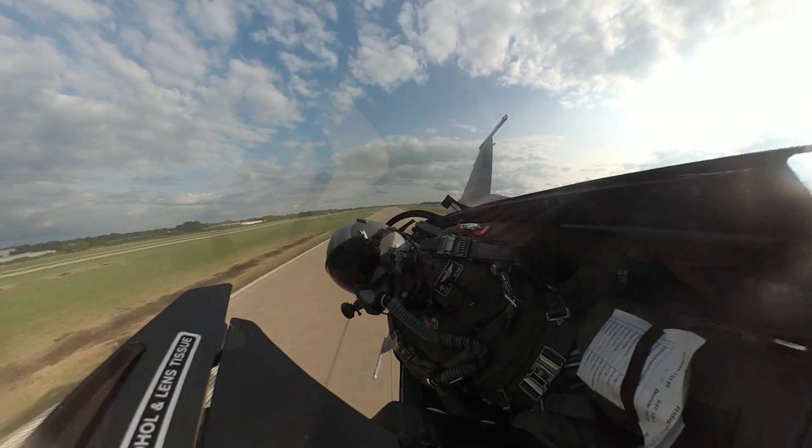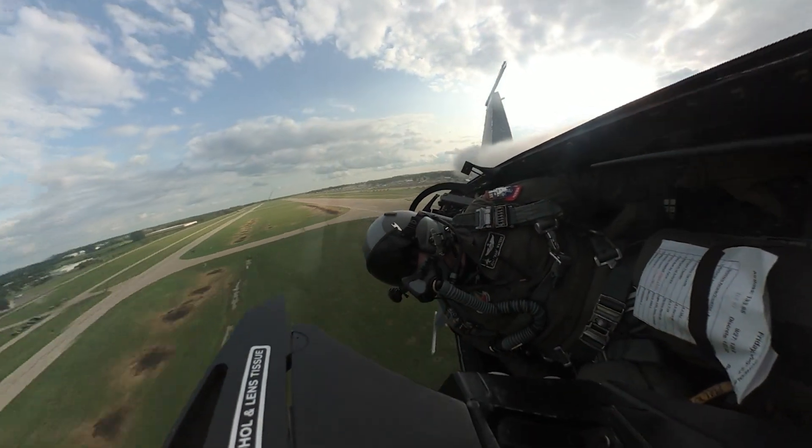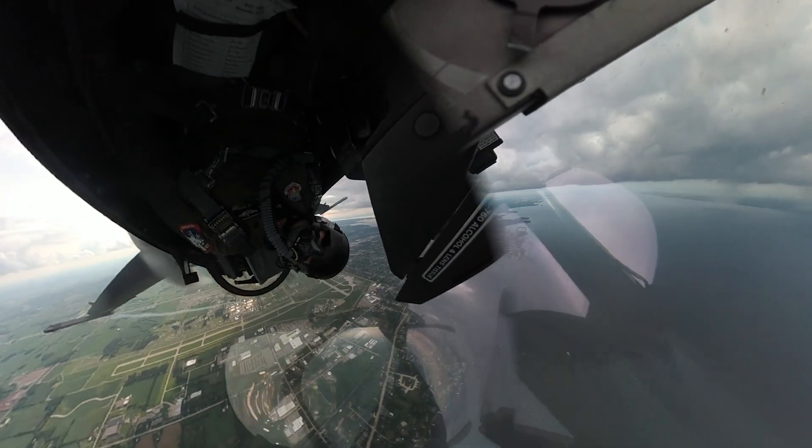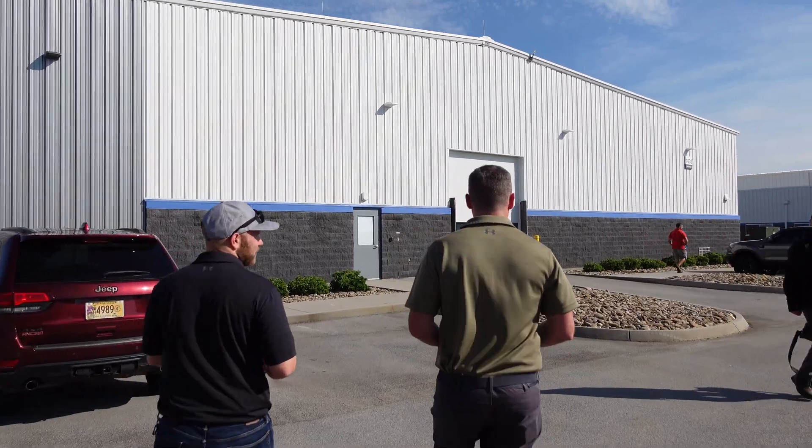Last time I went to Oshkosh, it was a little bit different — a slightly different jet, slightly different arrival. I've only flown in there once, sanitized airspace, didn't have to worry about anyone. Now we're in there with the masses. I know it's still a jet, so we might get a little special treatment, but this is going to be pretty cool, so let's go check it out.